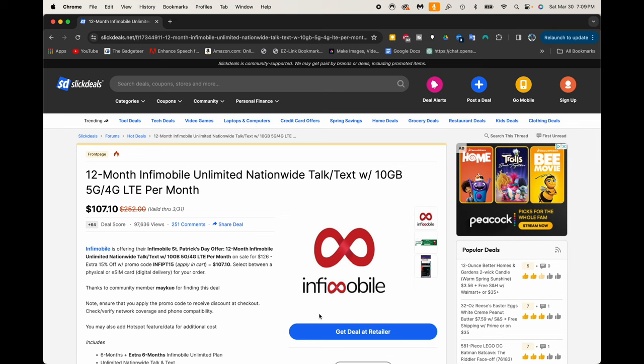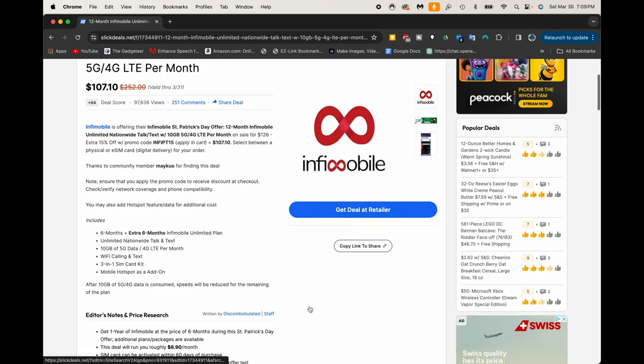Let's go to the retailer to check it out, but let's just show you some of the specs here. It's going to include again six months of service plus an extra six months for free. You're going to get unlimited talk and text, 10 gigs of data, Wi-Fi calling and text, a 3-in-1 SIM card, and mobile hotspot as an add-on if you want.